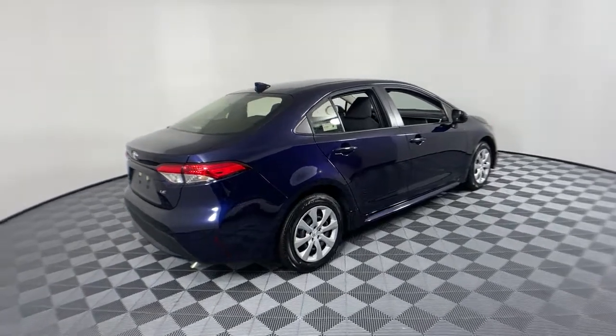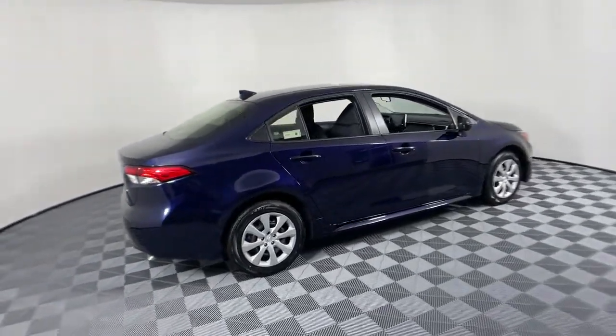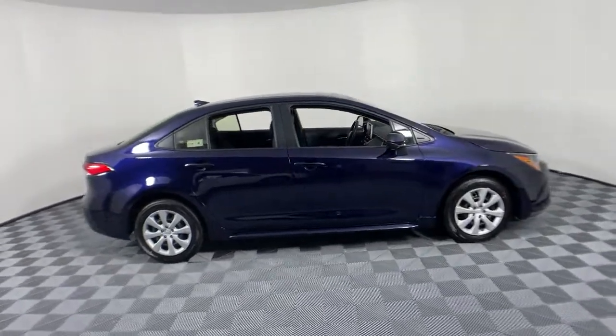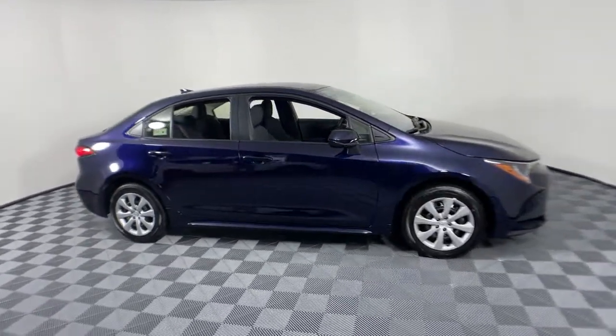Enjoy the view of this Toyota Corolla. Make the most of every drive when you travel in modern style and comfort. Sculpted lines and a quiet cabin soothe your mind.